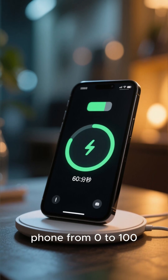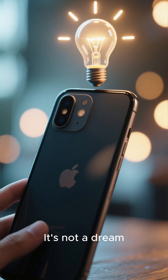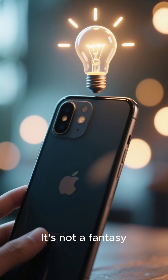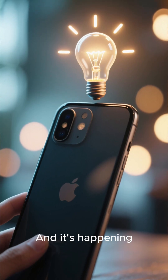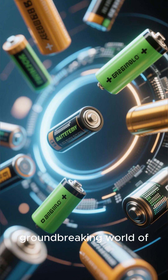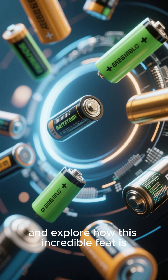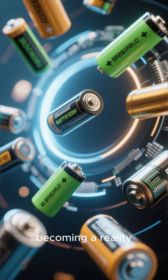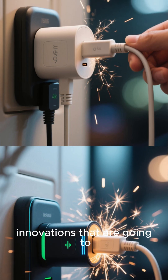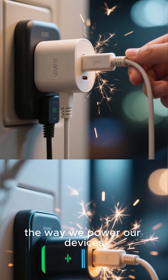What if you could charge your phone from 0 to 100 in just 60 seconds? It's not a dream. It's not a fantasy. It's science, and it's happening much sooner than you think. Join us as we dive into the groundbreaking world of ultra-fast battery technologies and explore how this incredible feat is becoming a reality. Get ready to be amazed by the innovations that are going to revolutionize the way we power our devices.